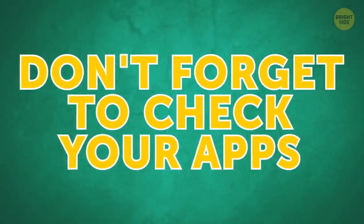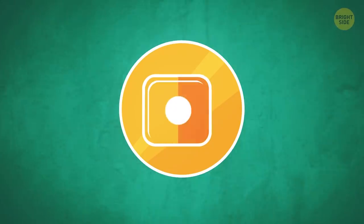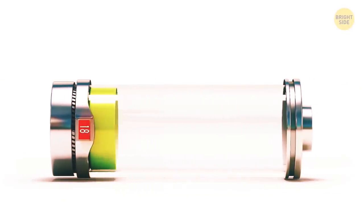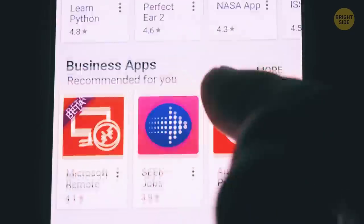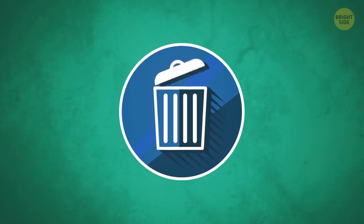Don't forget to check your apps. If your phone is starting to work more slowly than before, just one power-hogging app might be the culprit. Look through your smartphone's battery usage — it'll help you pinpoint which app it is. Do your gadget a favor and delete the energy drainer.